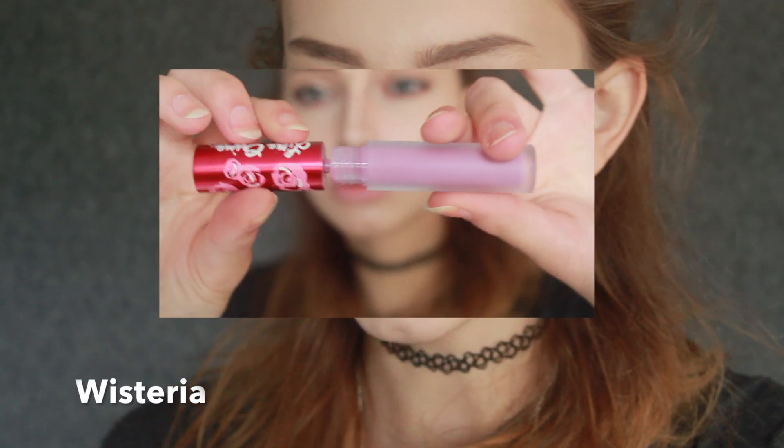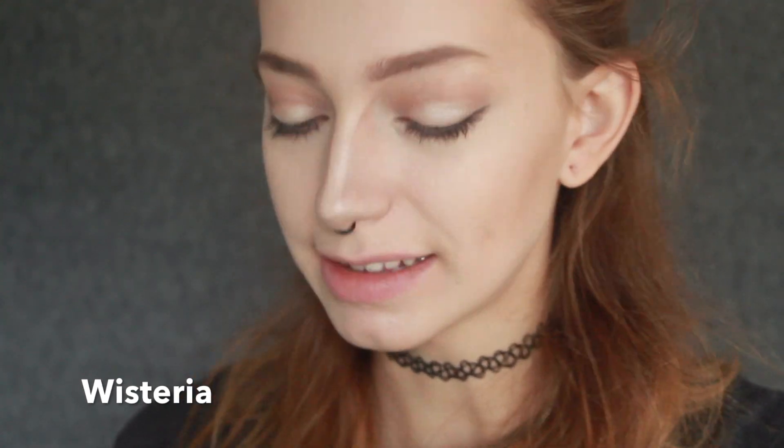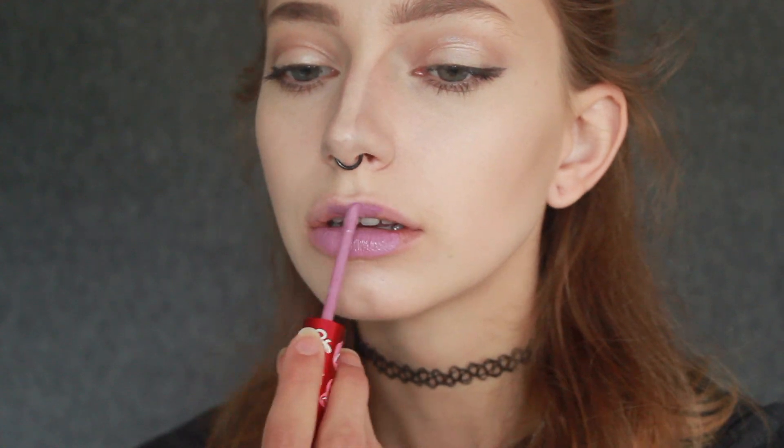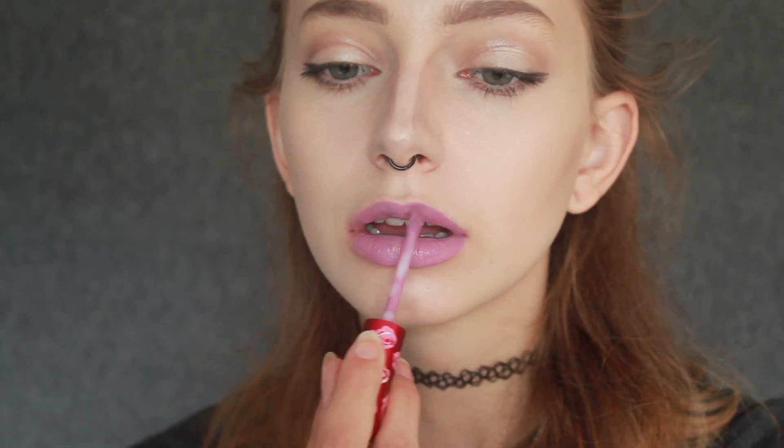The next color is Wisteria. It's kind of a light purple pastel color. I'm excited to try this one on as well because I haven't tried very light matte lipsticks before, so I think this one will be really cute. I think this lipstick color would go great with a whimsical, cute look, but right now for an everyday normal makeup look, I think it might be a bit too much.